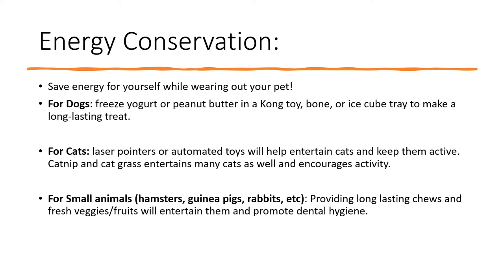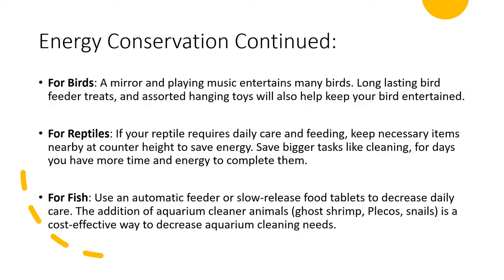If anyone has smaller animals like hamsters, guinea pigs, or rabbits, you can give them some long-lasting chews as well as fruits and veggies, which will keep them entertained and also promote dental hygiene. If you have a pet bird that needs entertaining, you can place a mirror near their cage or play music around them. There are also long-lasting bird feeder treats and different hanging toys that you can keep in their cages so they can play with them for a while.